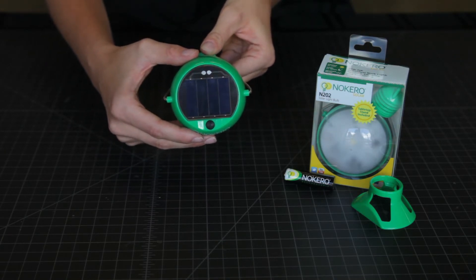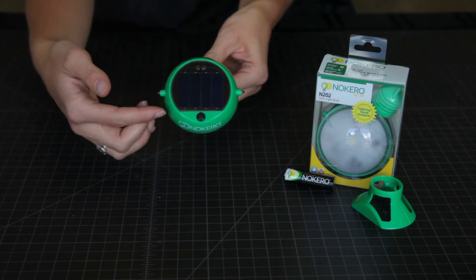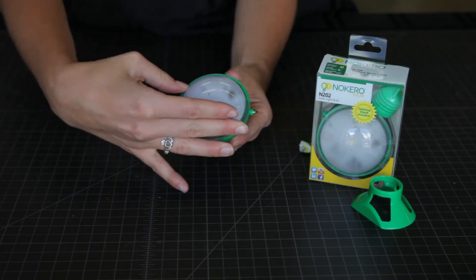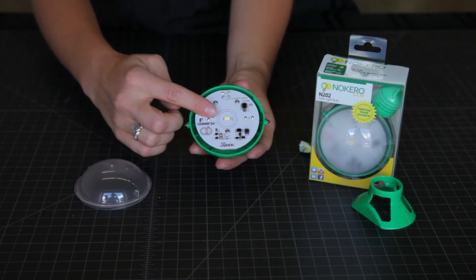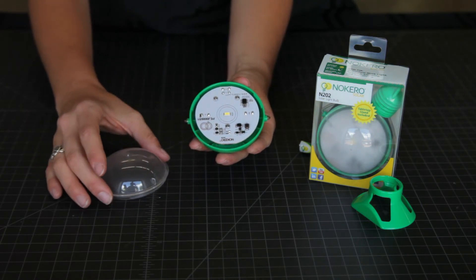Sunlight is captured by this solar panel and converted into electricity stored by a rechargeable AA-sized battery located inside. Under the removable clear lens, a single circuit board has an ultra-efficient LED that runs for over 3 hours on high or 6 hours on low with 1-day solar charging.